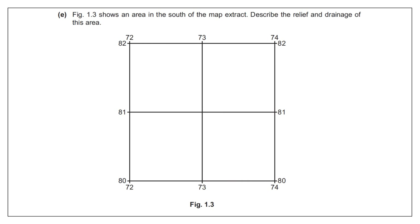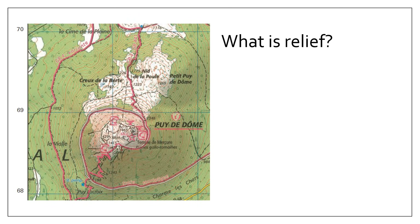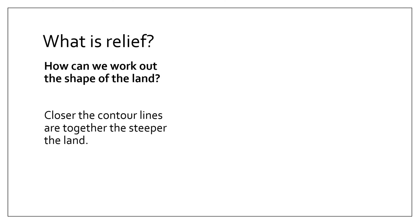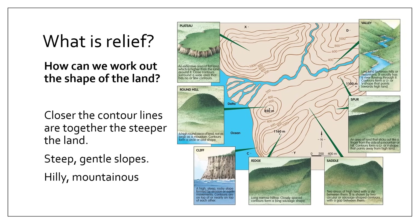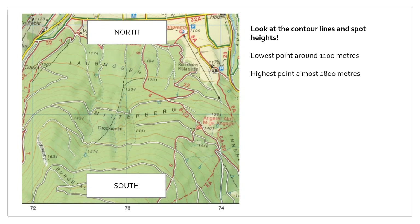To describe the relief and drainage of the area, first draw the box of the area and take each part in turn. Relief means the height and shape of the land. To assess height use contour lines, spot heights, and triangulation pillars — write down the highest and lowest points and any named peaks. Shape is determined by how contour lines are arranged: the closer they are together, the steeper the land. Looking at the map, the lowest point toward the north is around 1100 meters and the highest point is almost 1800 meters.